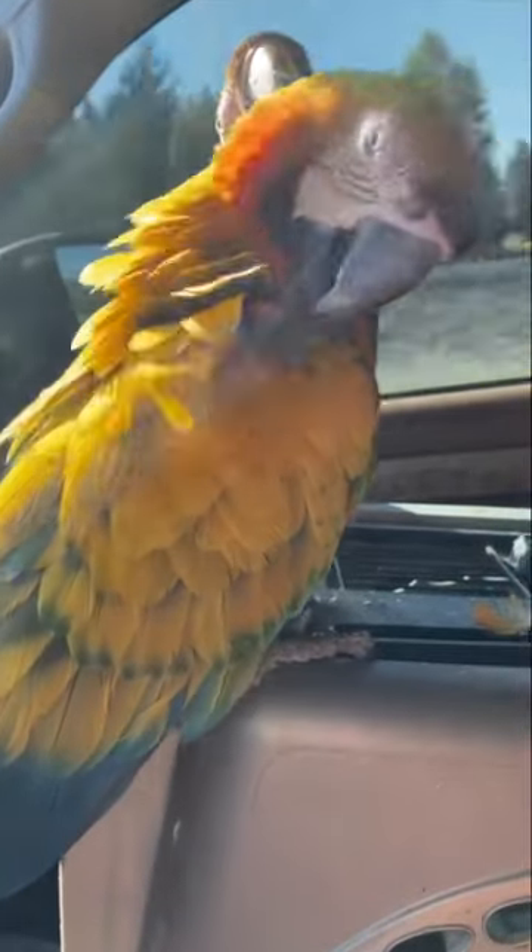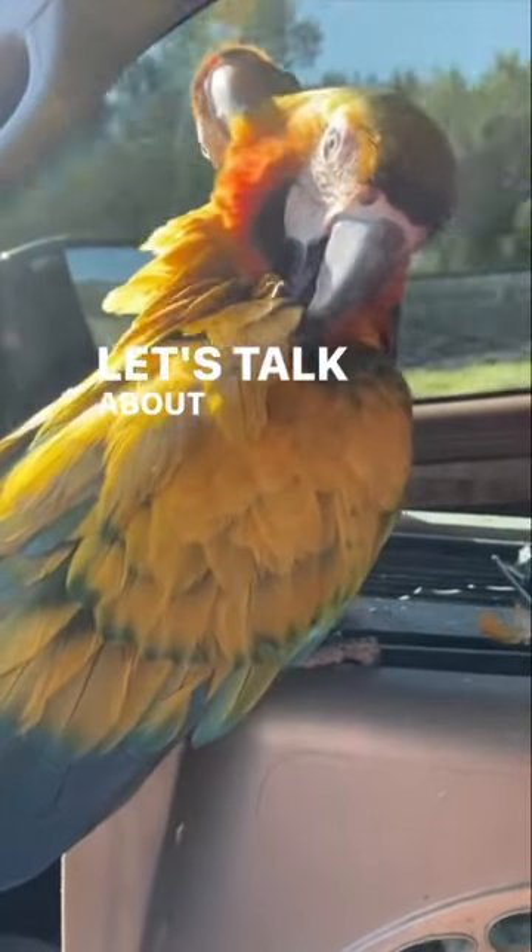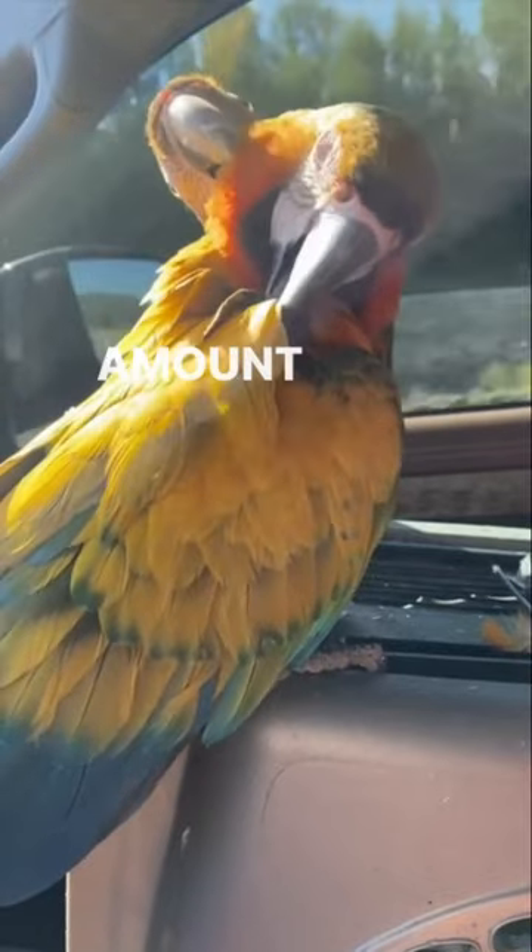Meet my two-headed macaw. Just kidding. Let's talk about preening, since birds spend such a large amount of time doing it.